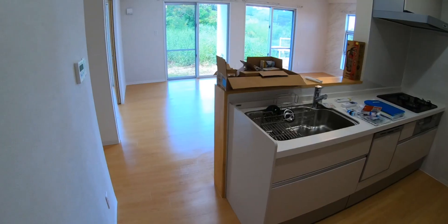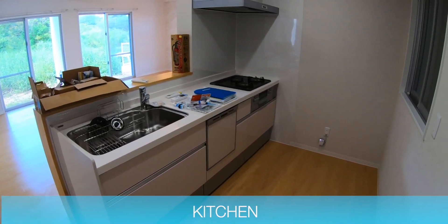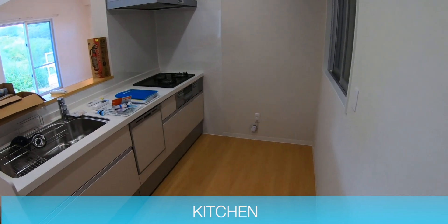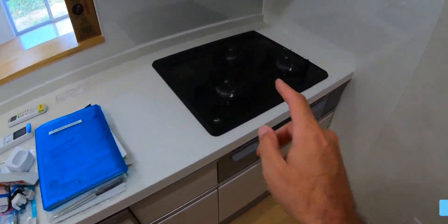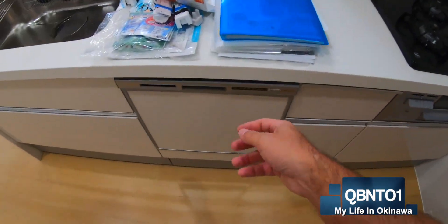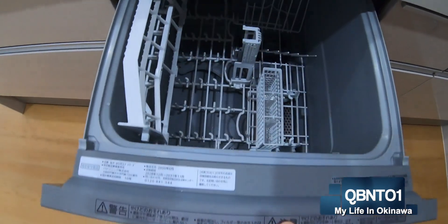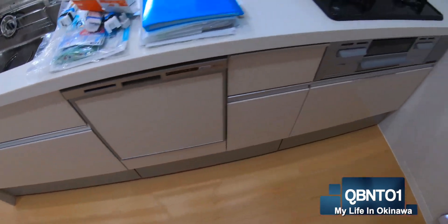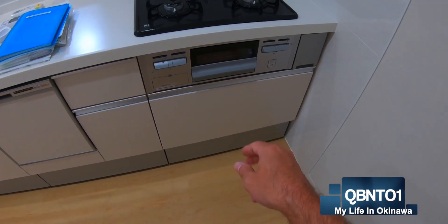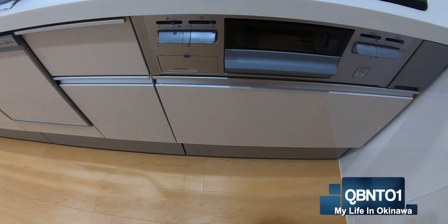Here's the kitchen. So you have your sink. This is new construction with a gas burner. Japanese dishwasher — it's really tiny, look at that. And an oven, like a fish oven or something. Interesting.